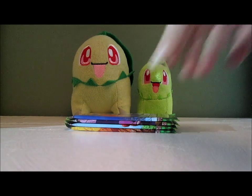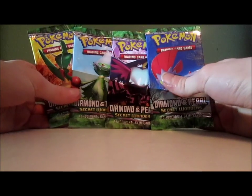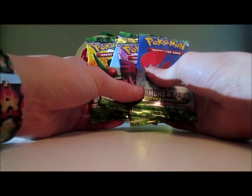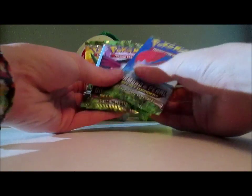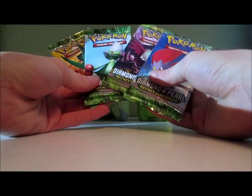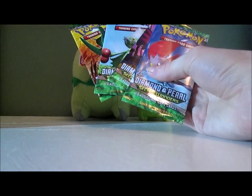Hey what's up guys, Jake the Happy Snake here, and today I have four Diamond and Pearl Secret Wonders Booster Packs to open up. I bought these at the Entertainment Center for $5.50 apiece, and I was actually very surprised to see these packs at that store, because this set is quite old — it's from 2007.